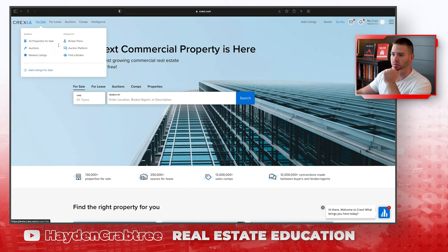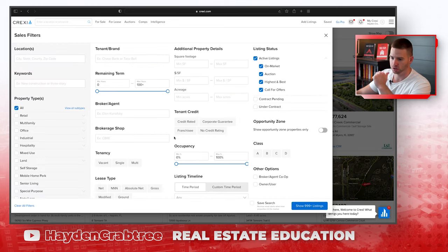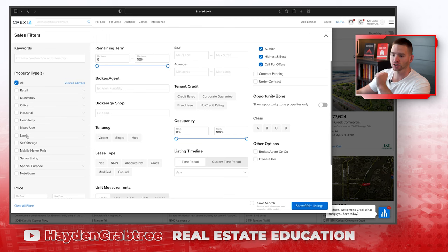If I wanted to find a building for sale, I would click the for sale button and then come here to all filters. You guys know that I'm a self-storage investor, but if you're into retail, multifamily, industrial, or hospitality — whatever it is — they have all kinds of property on here.